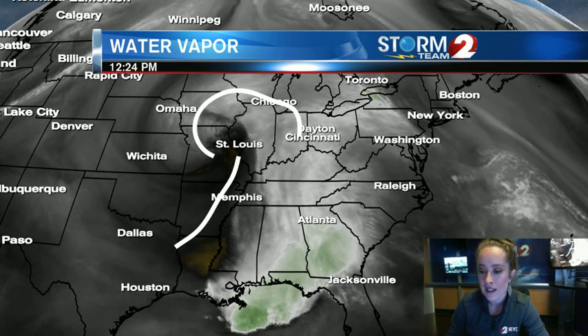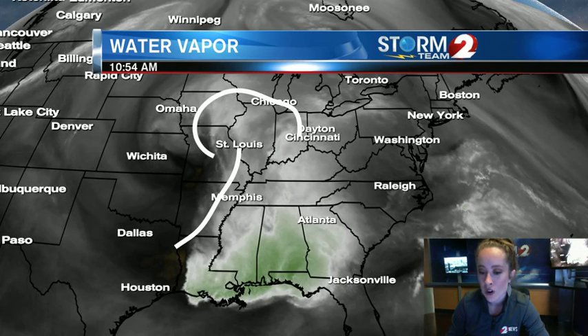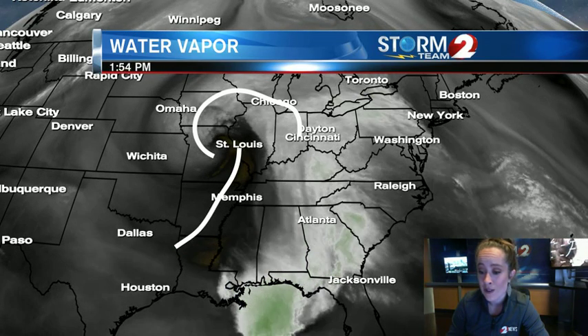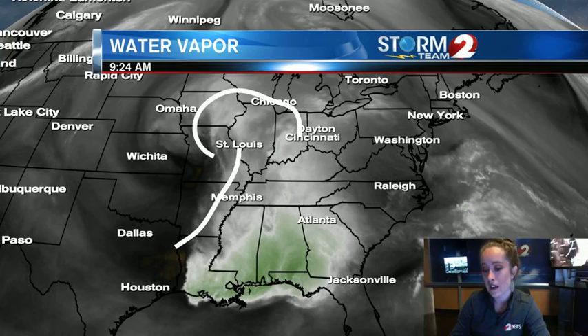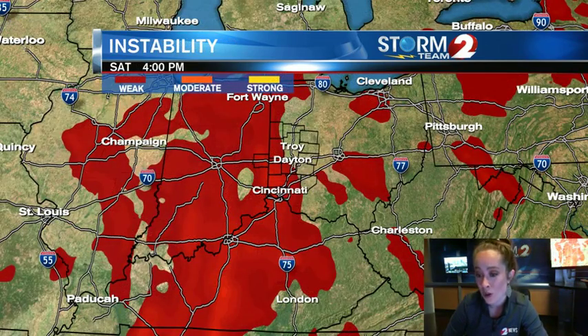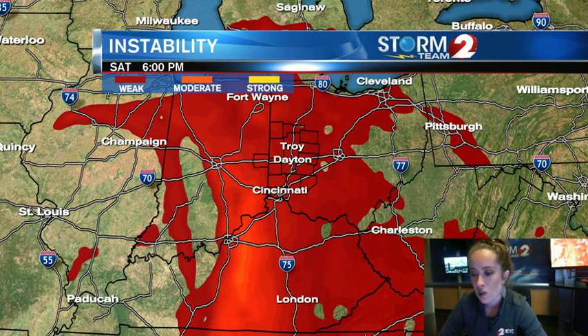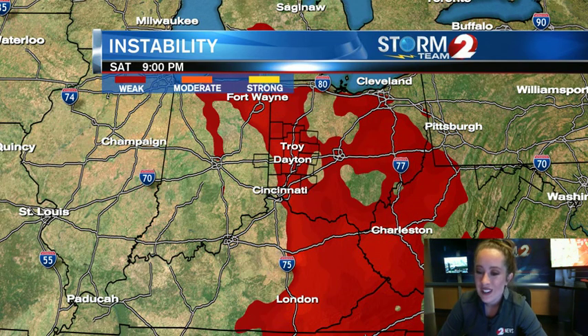We've also got this dry slot of weather right here. You can see in the darker colors and the browns on your screen — that's drier air forming behind this low. So that's what we've got headed our way in the future. But today we are watching our instability very closely. We have rather weak instability, but we do have instability nonetheless. We're going to see instability increasing over the next two hours, and we'll continue to see some weak instability through about 9 o'clock.